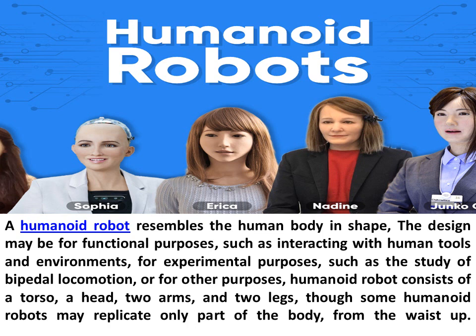A humanoid robot consists of a torso, a head, two arms, and two legs. Though some humanoid robots may replicate only part of the body, from the waist up.